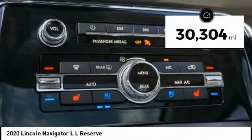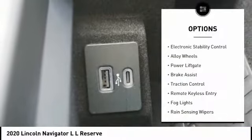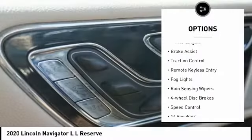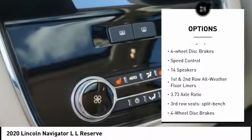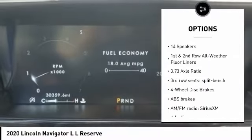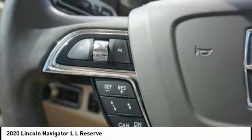This vehicle has less than 35,000 miles. Here are some of this vehicle's great options: electronic stability control, alloy wheels, power liftgate, brake assist, traction control, remote keyless entry, fog lights, rain-sensing wipers, four-wheel disc brakes, and speed control.